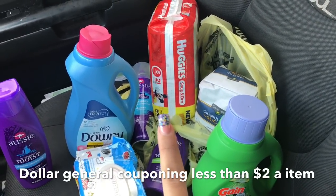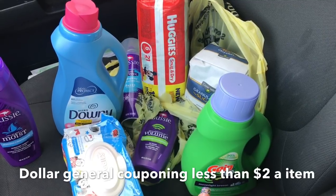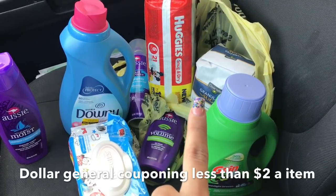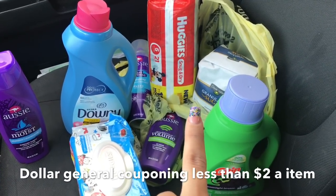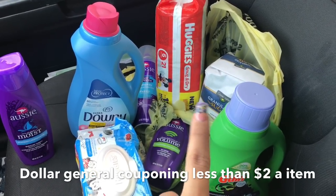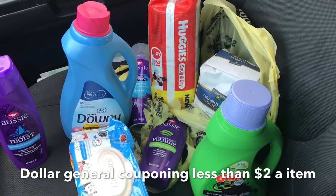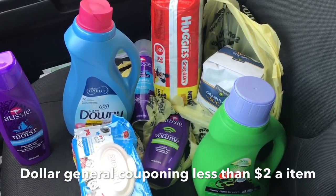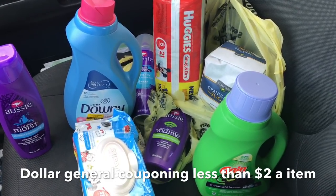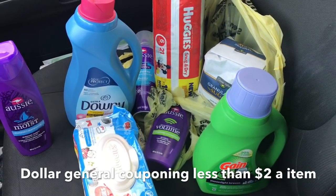The Huggies diapers are on sale for $7.50 with a $2 off digital coupon. The Gain fabric softener 40 ounces is on sale for $4.50 with a $2 off digital coupon. The four-pound Clover Valley sugar is on sale for $1.75 with a 75-cent off digital coupon — and I needed sugar, so awesome! After all my coupons came off, before tax, I paid $13.25 for everything.